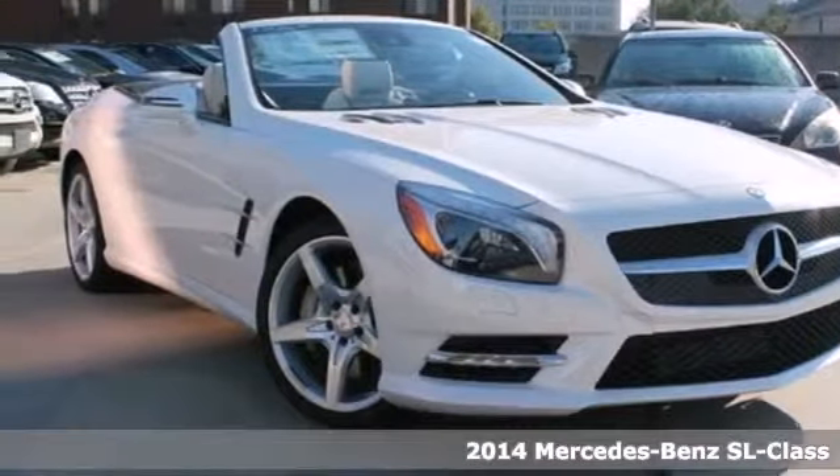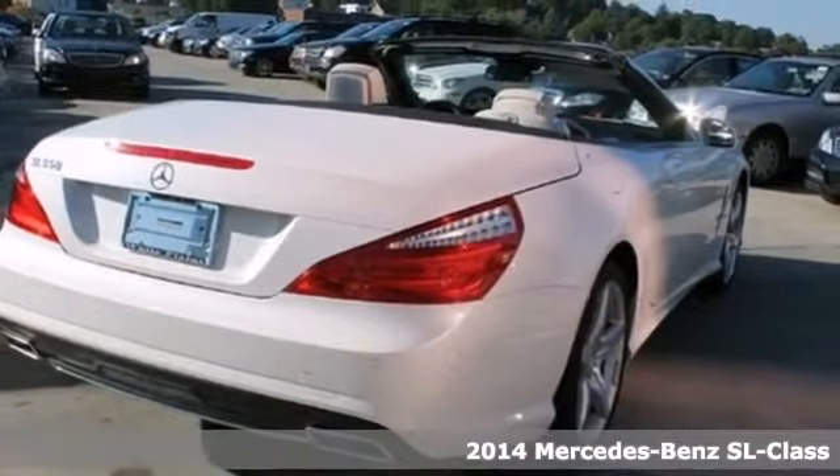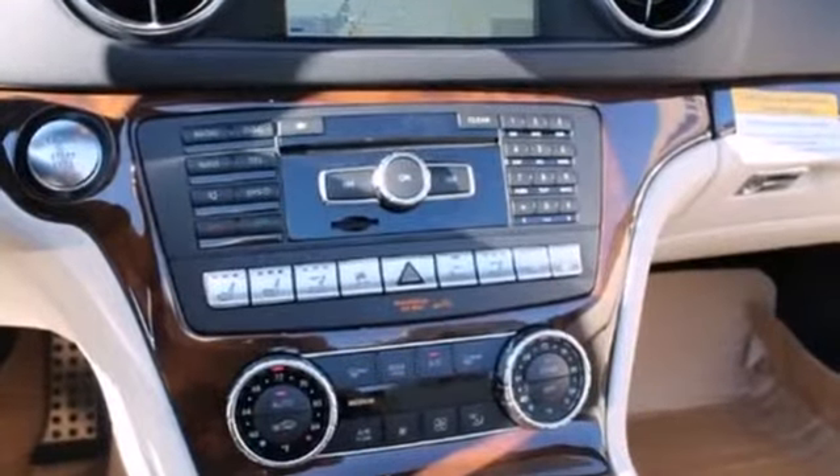It's a 2014 Mercedes-Benz SL-Class — one of the most recognizable automotive icons. A stunning original that draws on its lengthy heritage to bring you a perfect piece of German engineering.